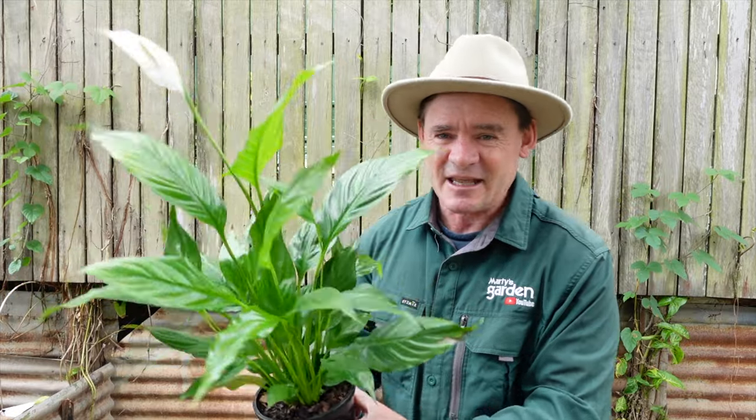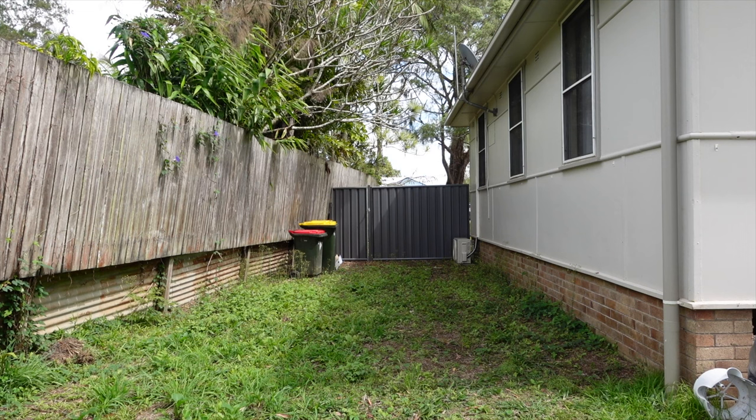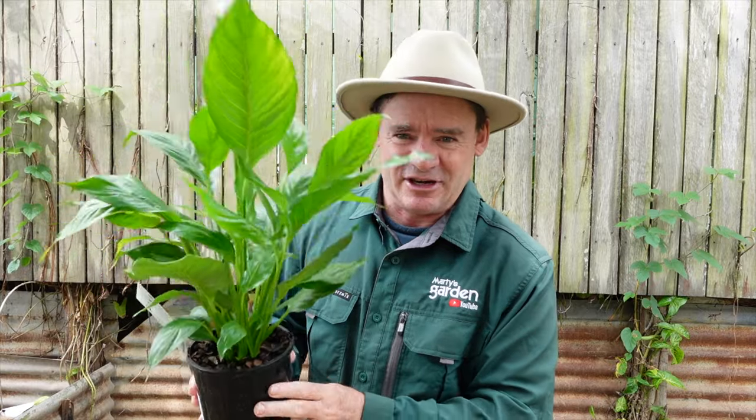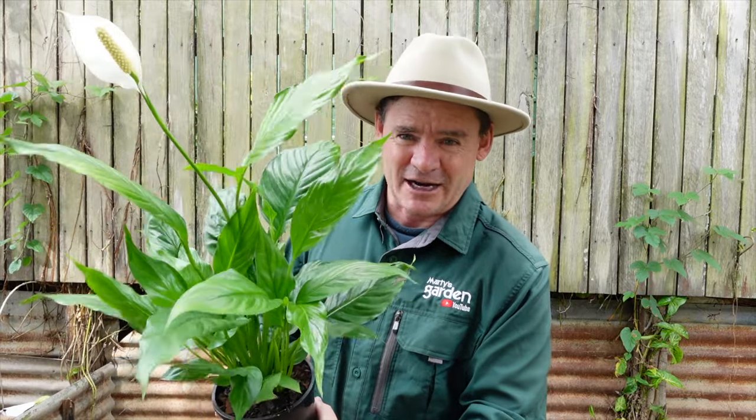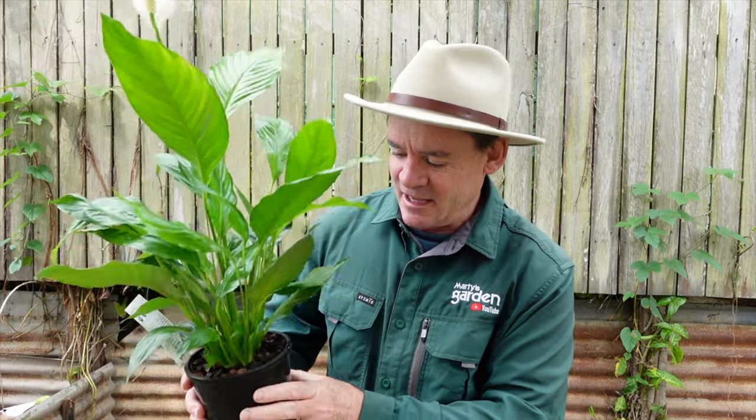I sold my spathiphyllums when I moved out of my other place down in Camdenhaven on the mid-north coast. I'm now in northern New South Wales in the Byron Shire, and this plant grows great indoors. I'll probably start a new space outside around the southern side of the house where it doesn't get a lot of light — maybe build some type of greenhouse or shade house to put plants in that I can multiply and create a little nursery area.